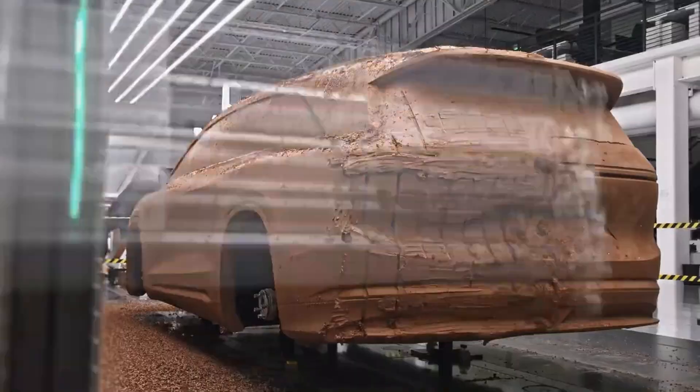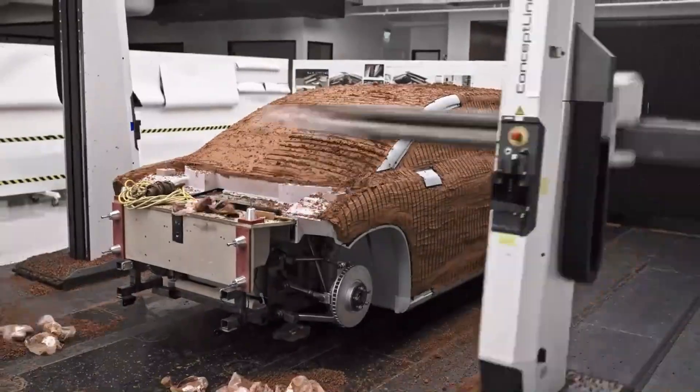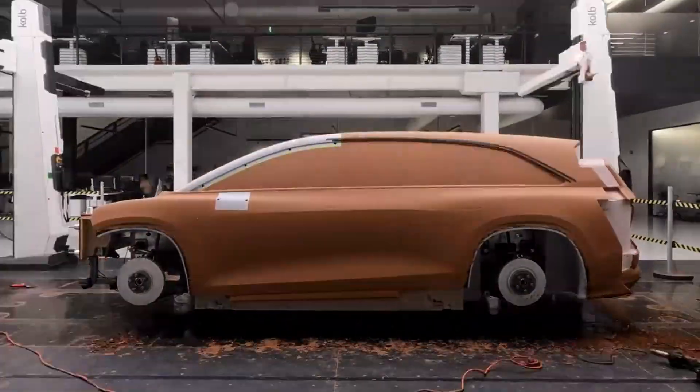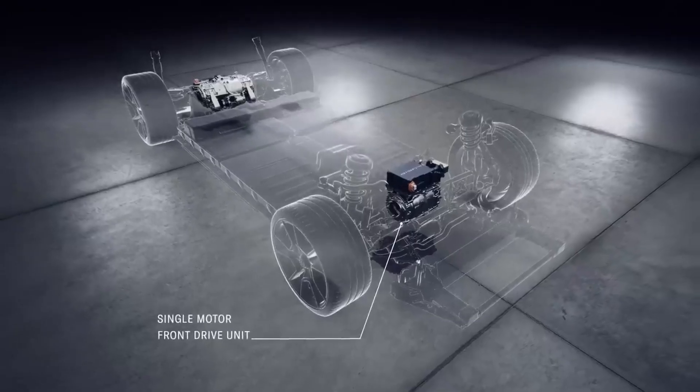It's unlikely that Lucid won't eventually provide the Gravity in a more affordable version. Regretfully, it will still take some time — it might still be a year before the Gravity is available to consumers, as Lucid has stated that it would ship in late 2024.